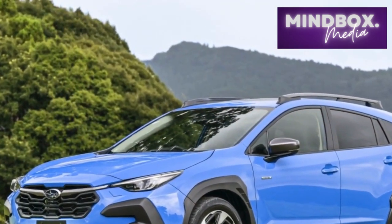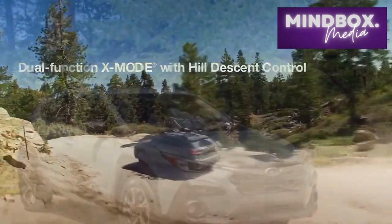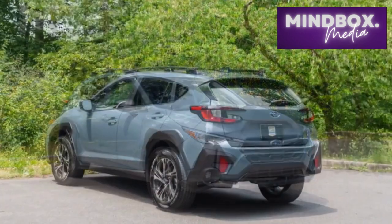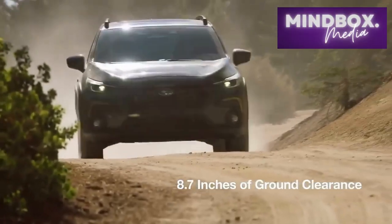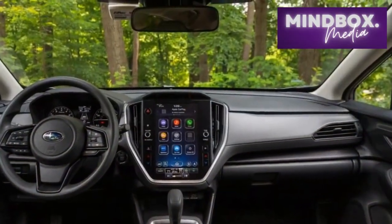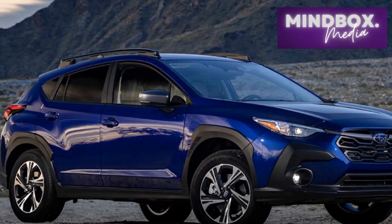Ample legroom and cargo space ensure a comfortable journey for extended trips or daily commutes, making the Crosstrek a practical choice for individuals and families alike. Under the hood, the 2024 Crosstrek offers a range of powertrain options designed to cater to various driving preferences. The standard engine is responsive and fuel-efficient, providing ample power for city driving and highway cruising. For those seeking an extra dose of performance, the available turbocharged engine delivers exhilarating acceleration while maintaining commendable fuel economy. Subaru's legendary symmetrical all-wheel drive system comes standard across all trim levels, enhancing traction and stability on diverse road conditions. The Crosstrek's impressive ground clearance further bolsters its off-road capability, allowing adventurous souls to explore beyond the beaten path with confidence.